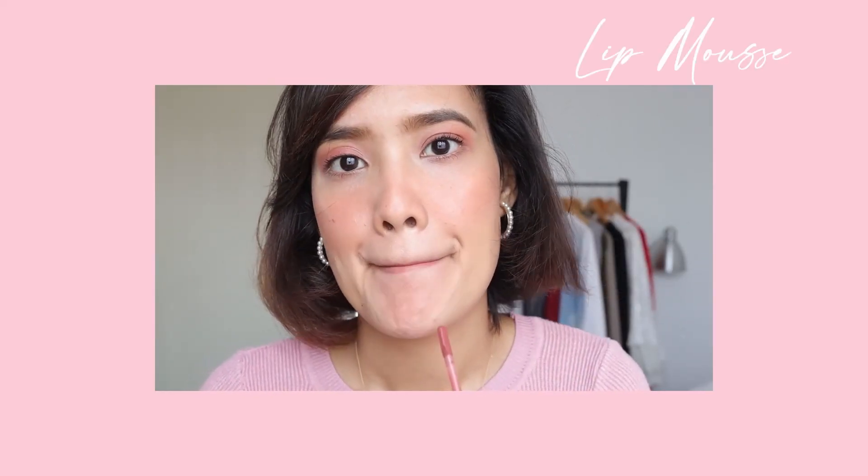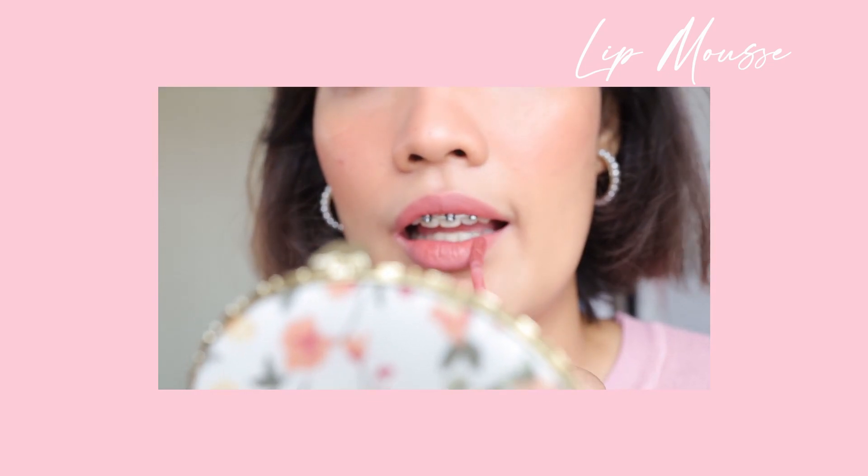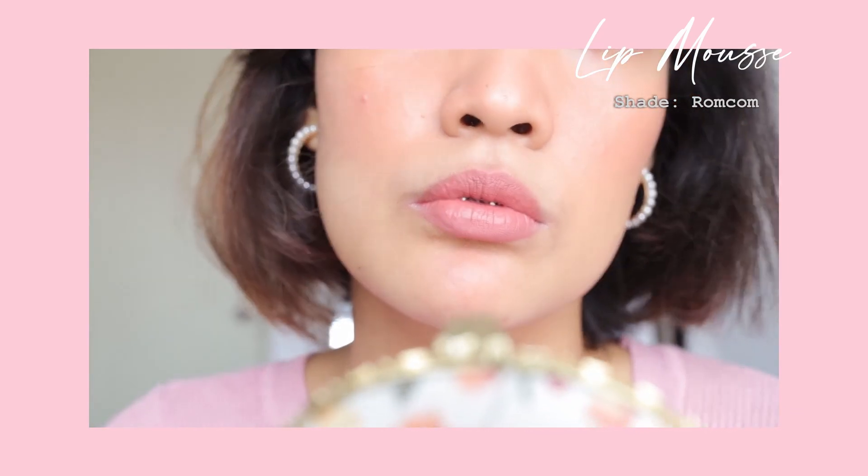Now for the lip mousse, this is very easy to use and apply because of the applicator — it's bendable. And I think it has a good formula that makes your lips look fuller.